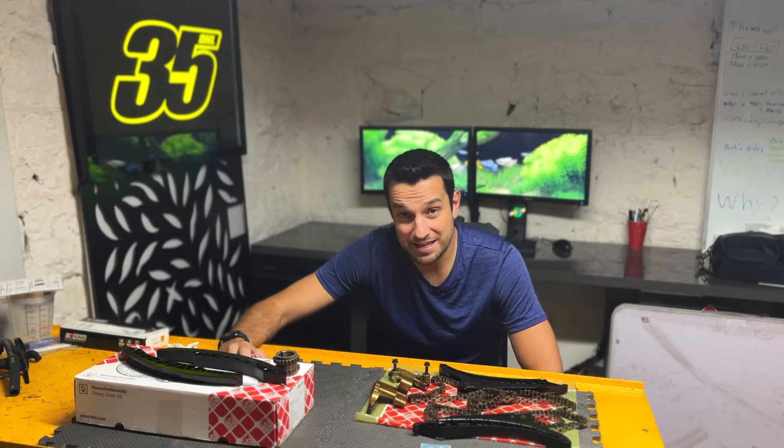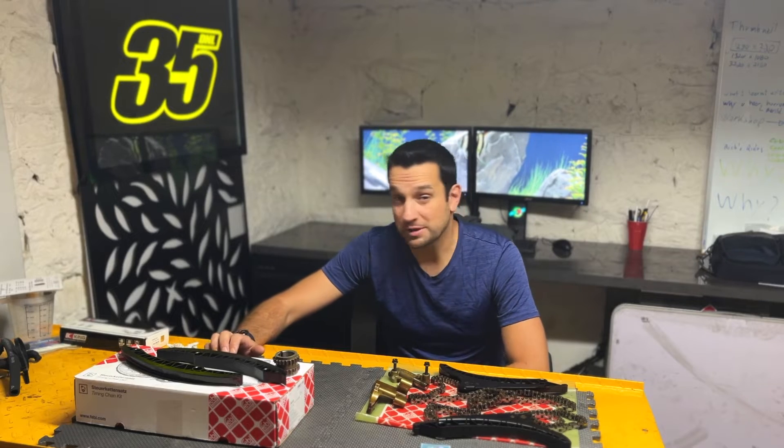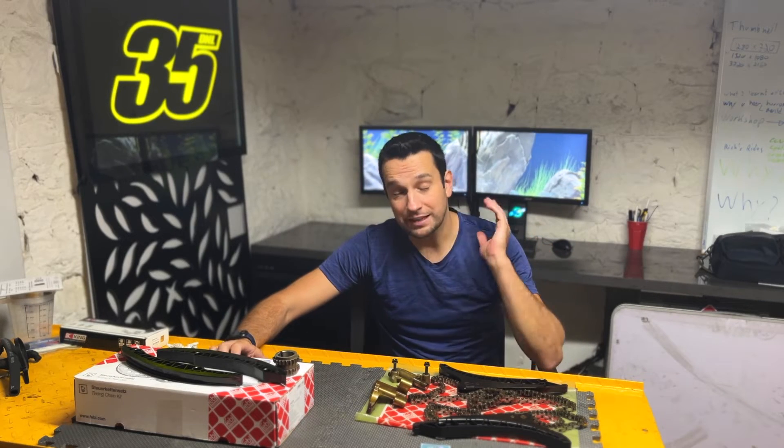Hello everybody and welcome back to the channel. In this video I want to talk to you about the timing chain related issues of the S63 and the N63 BMW engines. The timing chain is responsible for synchronizing the top and bottom part of the engine, and it's a very hot topic because just like a spun rod bearing, if a timing chain fails it could cause catastrophic engine damage.